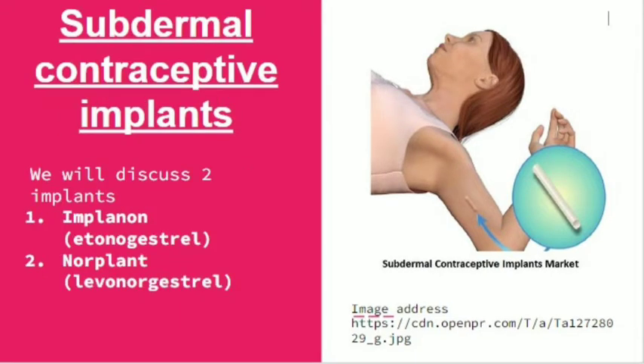We will discuss two types of implants here: Implanon, which releases etonogestrel, and Norplant, which releases levonorgestrel.